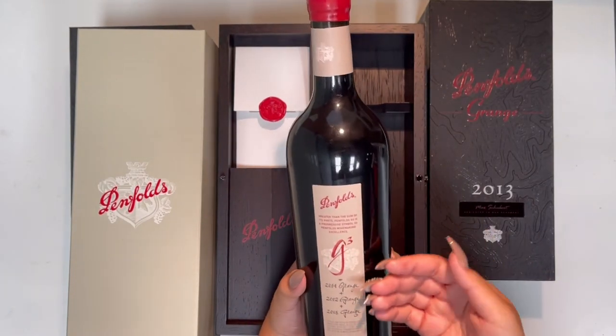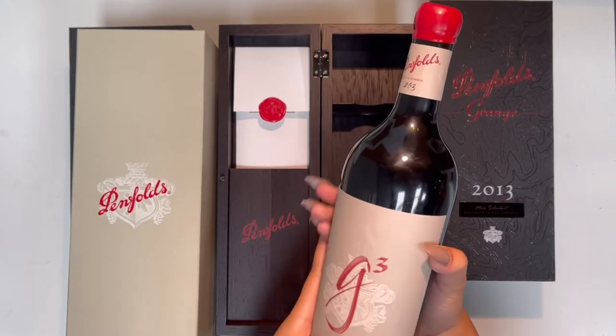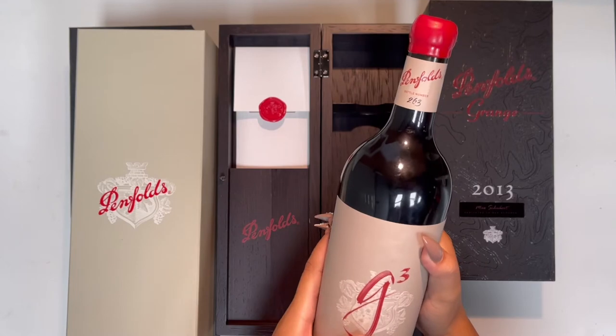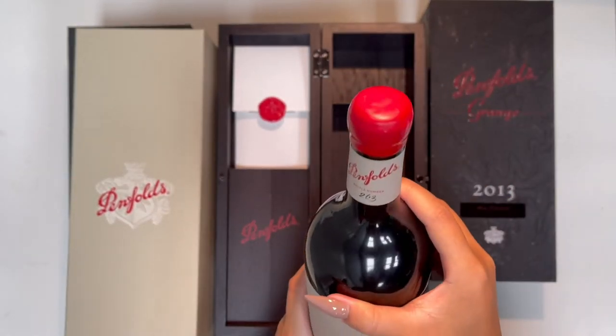These three vintages were then matured together for over a year. Peter Gago wanted to spice things up, so he created a blend of blends. The packaging of the bottle is waxed, as you can see at the top right here, which gives the bottle a luxury touch to it.